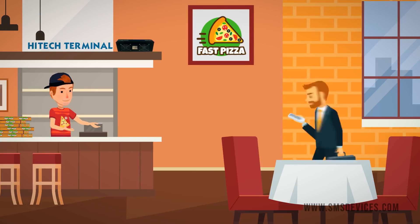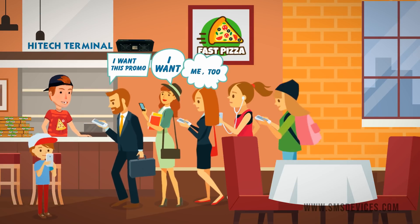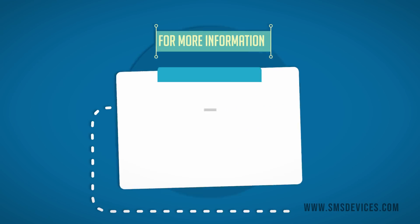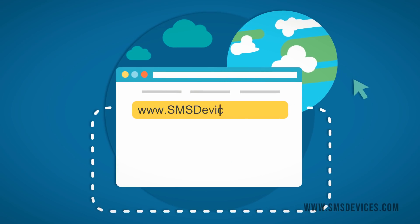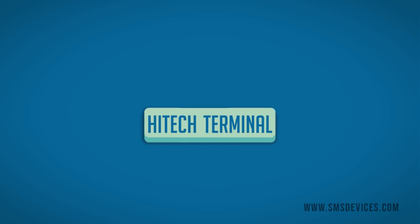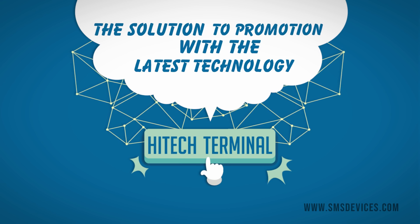Are you ready to be invaded by customers around you? Use High Tech Terminal now. For more information, please visit our website at www.smsdevices.com. High Tech Terminal — the solution to promotion with the latest technology.